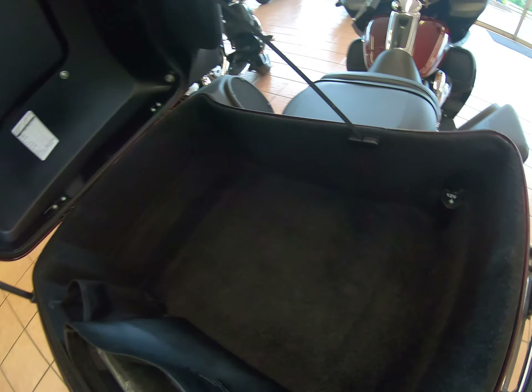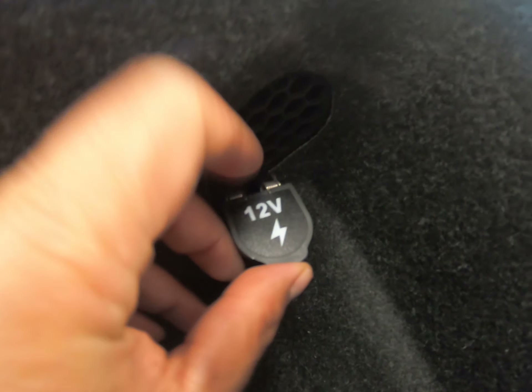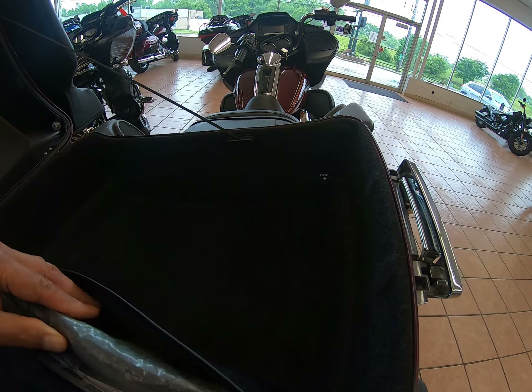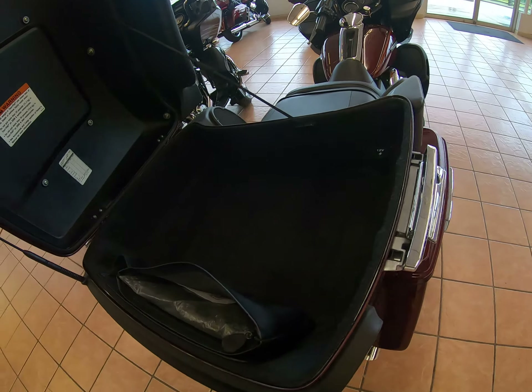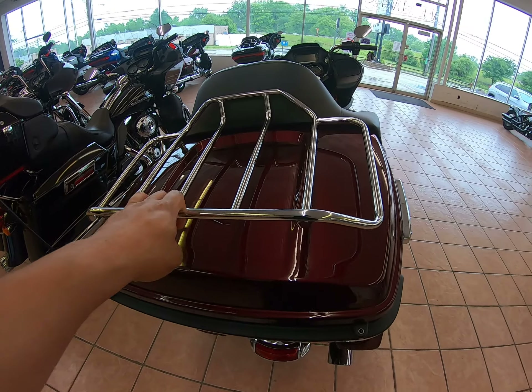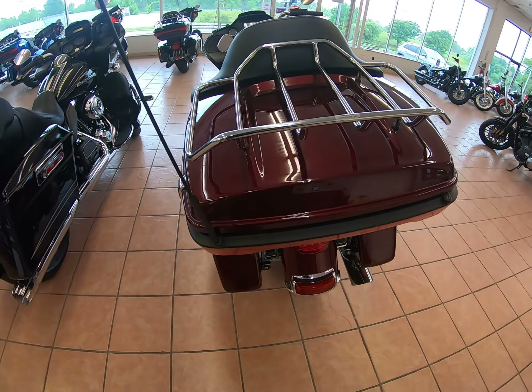Very clean tour pack. You do have a 12-volt power port right here. There's a luggage rack. No more CB, so the only antenna is for your AM-FM radio.